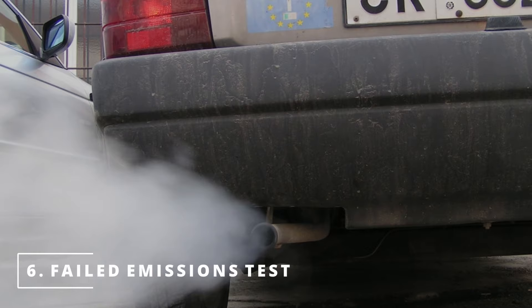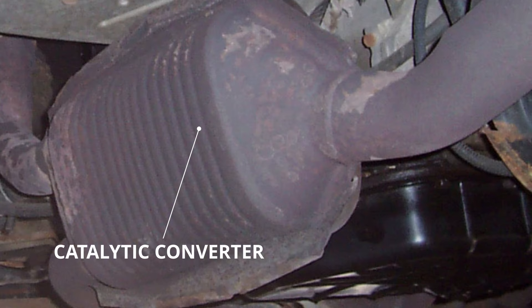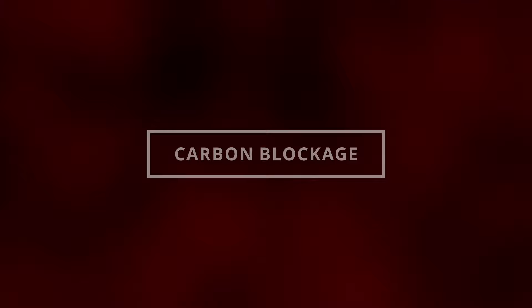The sixth symptom is a failed emissions test. The unneeded extra fuel creates more harmful emissions, which go into the catalytic converter and out the tailpipe. The catalytic converter will try to convert some of these harmful gases into safer ones, but it won't be able to handle all of it since it's overloaded, resulting in a failed emissions test. It's also extremely important to fix the problem right away to prevent carbon blockage on your catalytic converter and oxygen sensors.